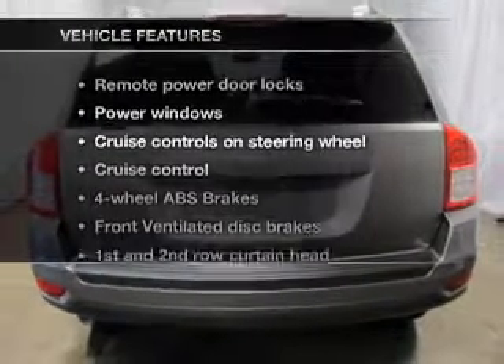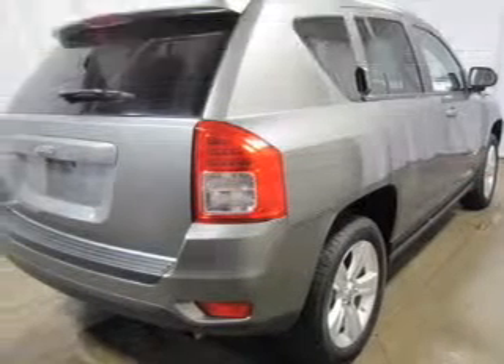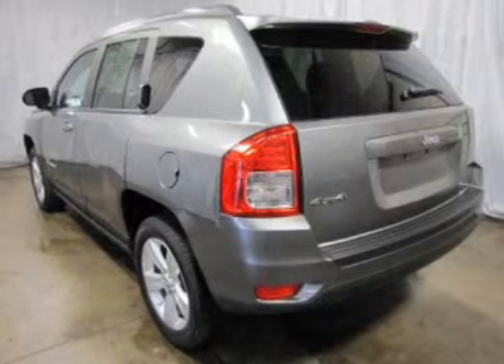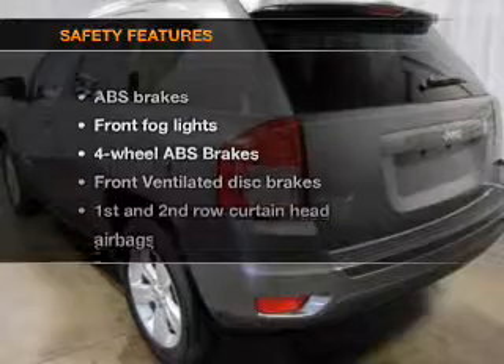And with these notable features, you won't want to miss out on the opportunity to own this amazing ride: keyless entry, power door locks, power windows, cruise control, an AM-FM stereo with a CD player, power mirrors, and an alarm system if safety is a high priority.